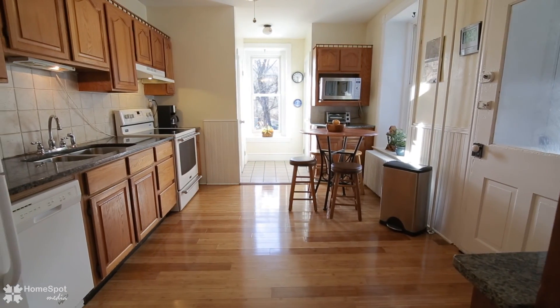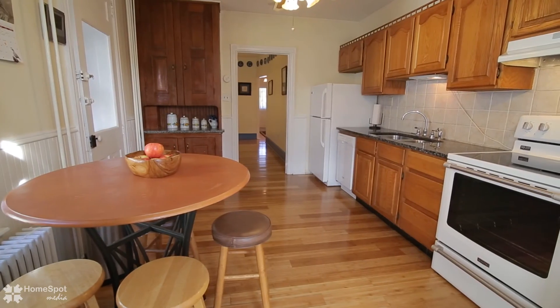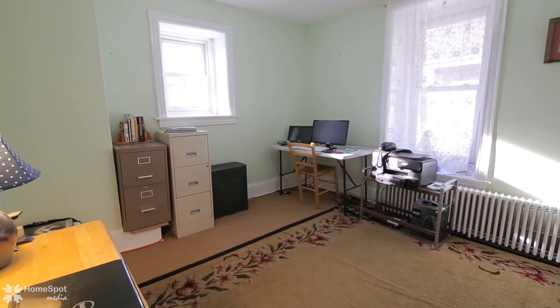We have an expansive eating kitchen with wonderful wood flooring, granite countertops, double sink, and large windows allowing the natural sunlight to pour in and giving way to the country views.